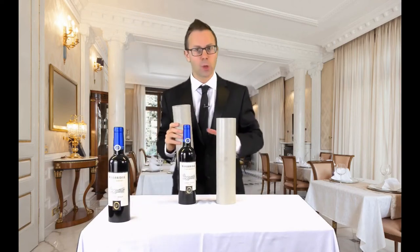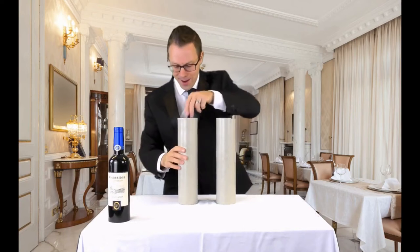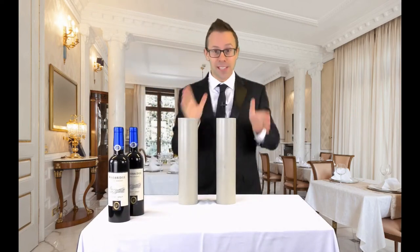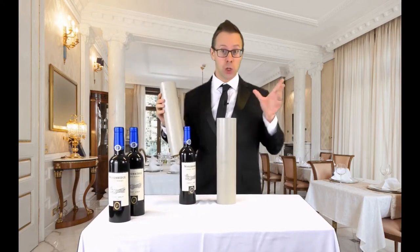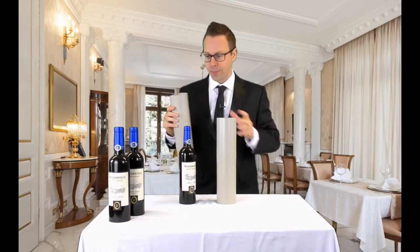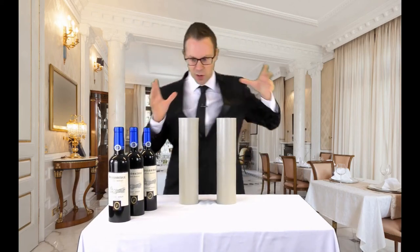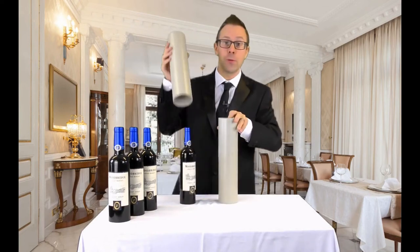And so... two bottles of wine. That's strange. Maybe it was a buy one, get one free. As I was saying, wine glass, empty tube and two bottles of wine. Okay, that's three. That's the magic number. We'll put that there. So where's the wine glass? Ah, still there. Phew.